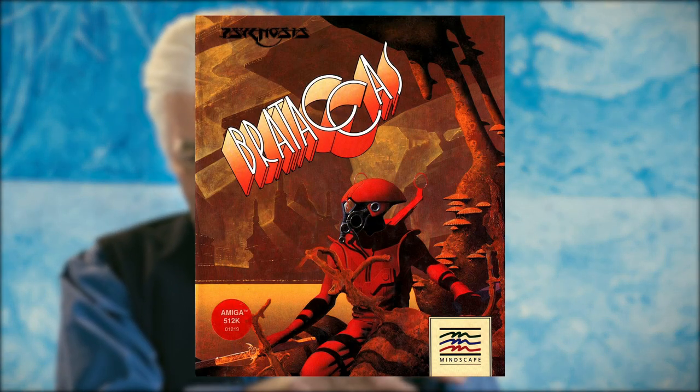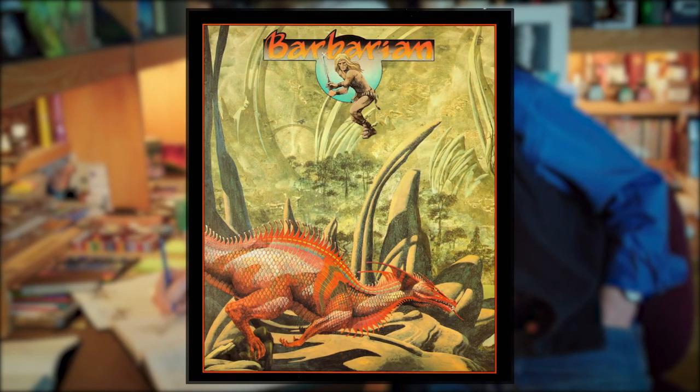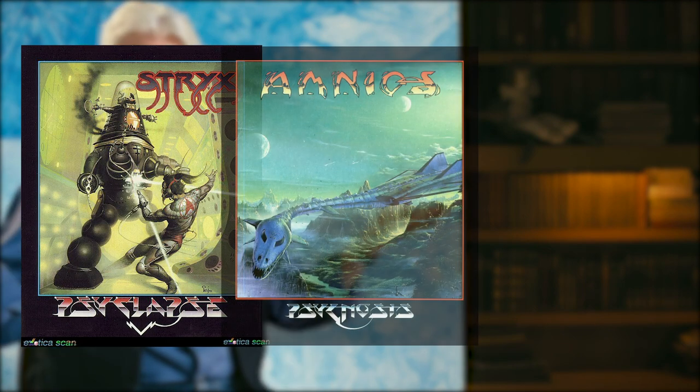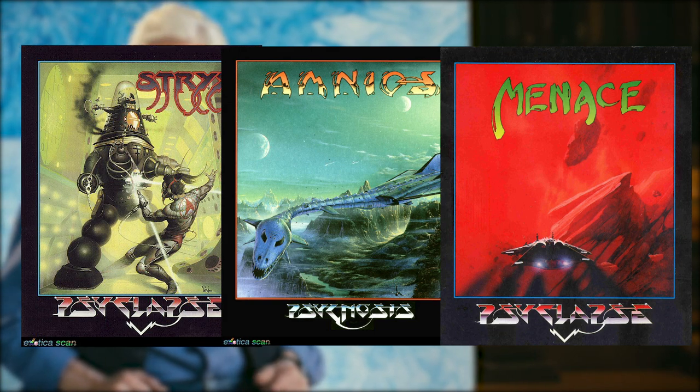In the decade-plus before the buyout, Dean delivered some of Psygnosis's most memorable box art. He designed covers for games like 1985's Bratacus, 1986's Deep Space and Shadow of the Beast, 1987's Barbarian, and 1988's Obliterator, amongst others. Though he would only directly work on a few other covers for Psygnosis's expansive library, Dean's work on those early titles inexorably bound his aesthetic to the catalog, and myriad future artists commissioned by Psygnosis couldn't help but show Dean's influence — everything from color palette to composition to even the fonts of the game titles.